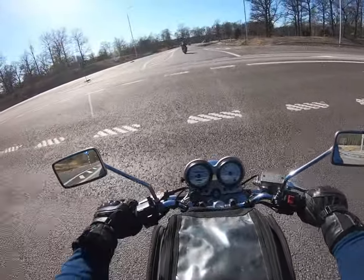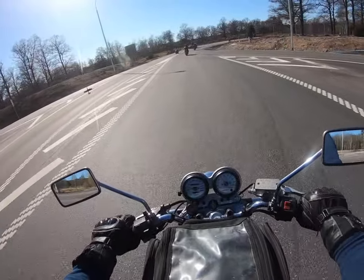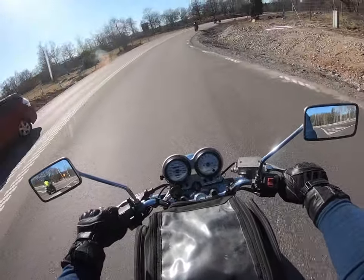This road, Tidevägen, is a popular motorcycle road. There are motorcycles everywhere during spring and summer.